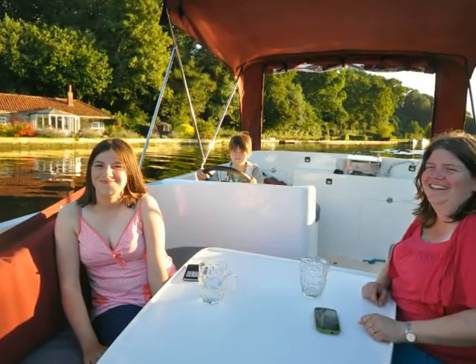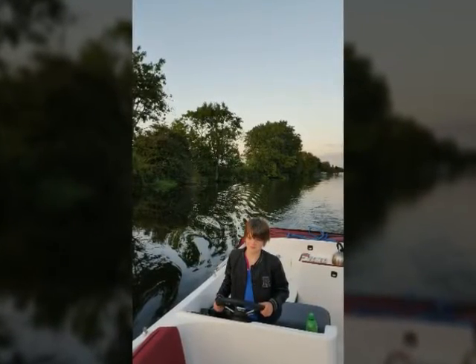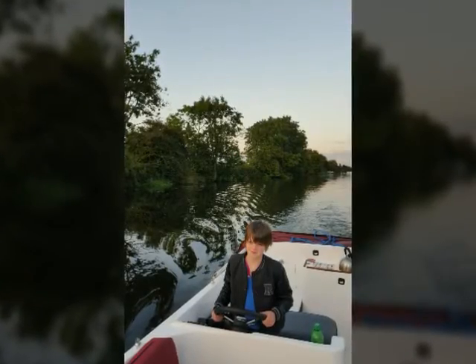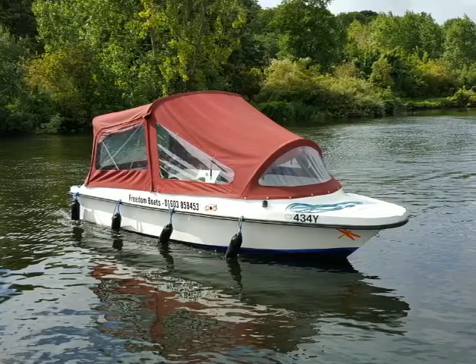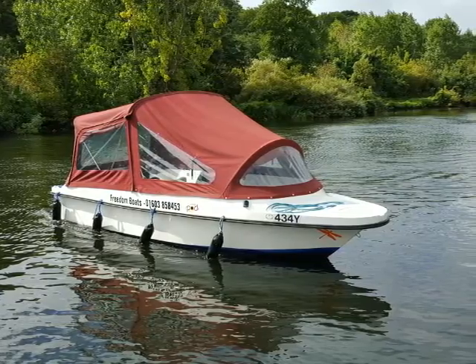Pod is a day boat, a picnic boat, and also an overnight flamping boat. Flamping is floating camping, and in this image you can see the tent, as it were, raised here to fully enclose the boat.